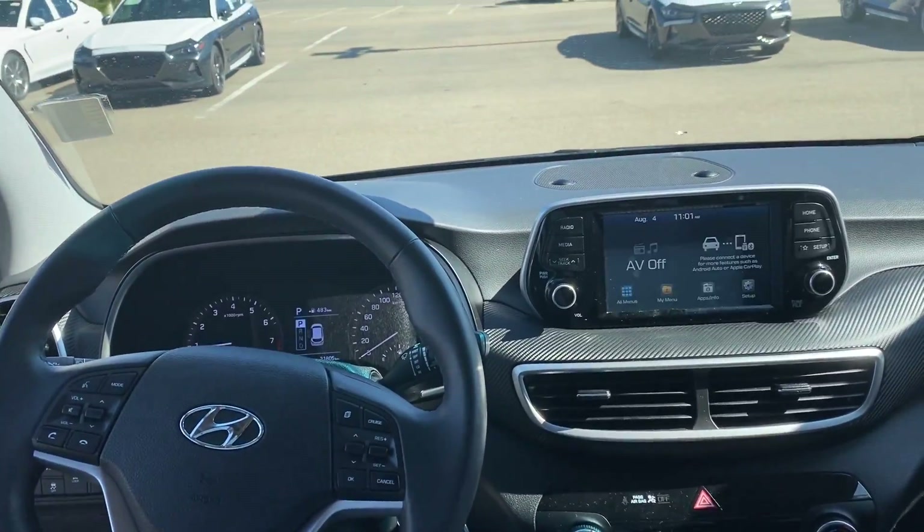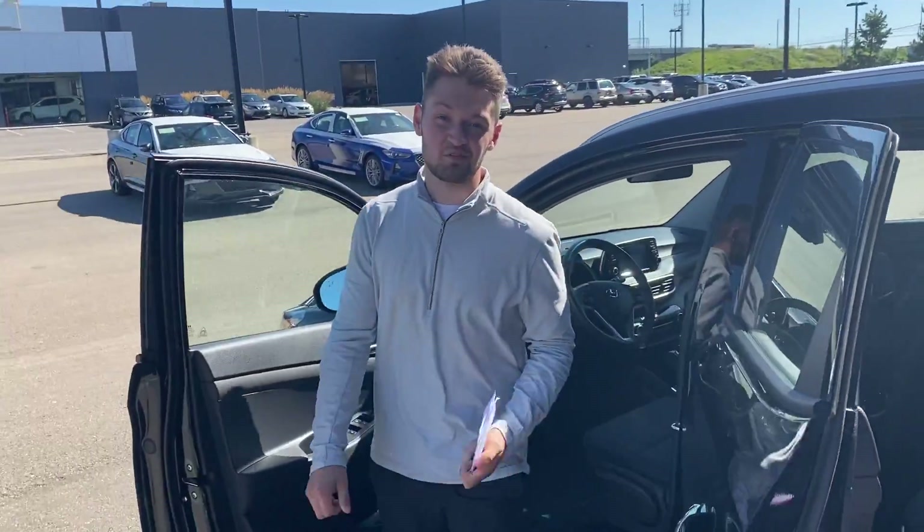If you have any other questions about this vehicle, please do not hesitate to give me a call. The phone number here is 780-371-3700. My name is Lion — thank you very much and I hope to help you out.